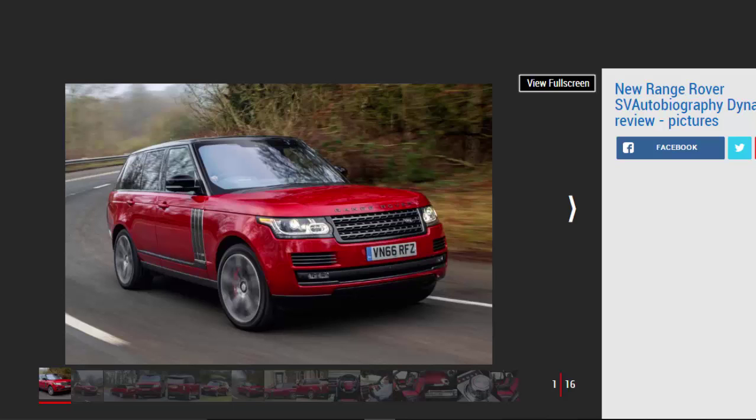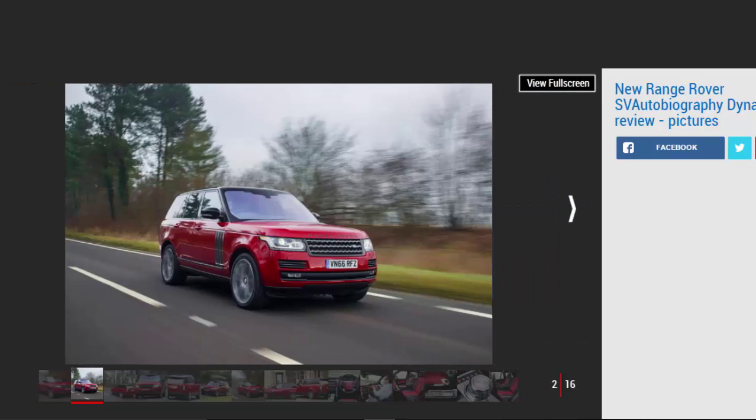The latest SVO product shows how the specialized division can turn out a very well-rounded car. It phases extra performance into the flagship Range Rover without eroding too much of its luxury and refinement. Those who want pure performance and agility will still be better served by the Range Rover Sport SVR or aftermarket tuners, but the SV Autobiography Dynamic should have more than enough pace for most, plus greater practicality and sophistication to boot.